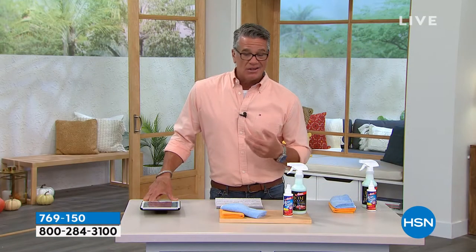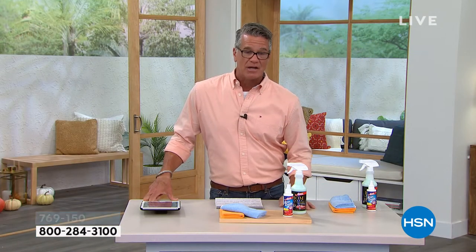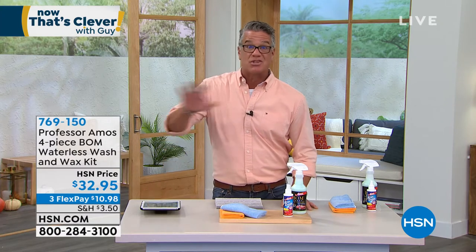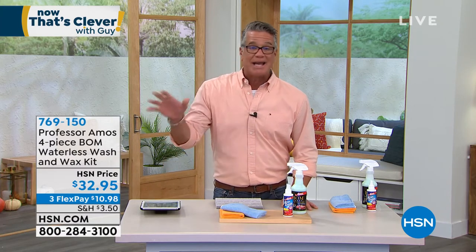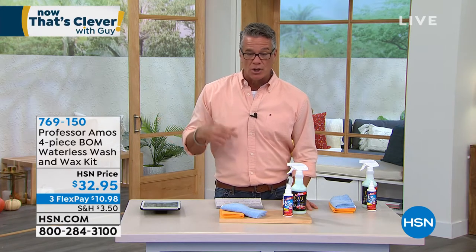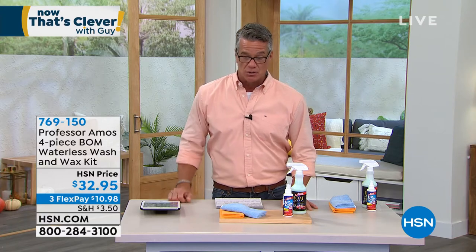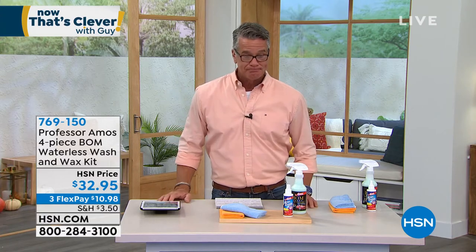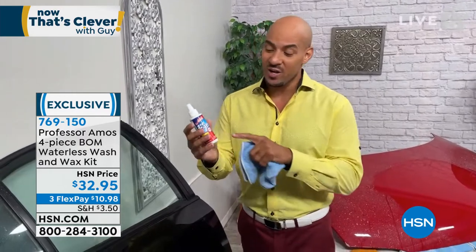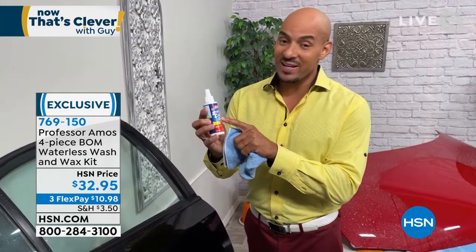Sometimes the whole car's not nasty — just the hood is bad, or just the headlights look crummy, or maybe it's just your windshield. Get a couple of sets so you have one in your car and one you can take with you. The anti-fog is a big deal too, especially for your side mirrors. I drive a big truck, and in the morning, the humidity and condensation builds up on the mirrors and the inside of the windshield. You're going to love Professor Amos Staze Clear — it's an anti-fog and it's so easy to use.